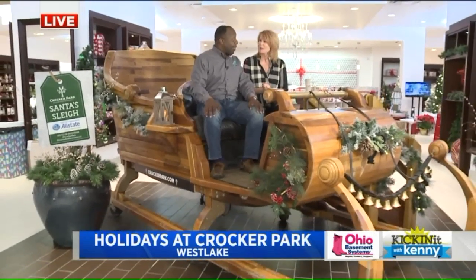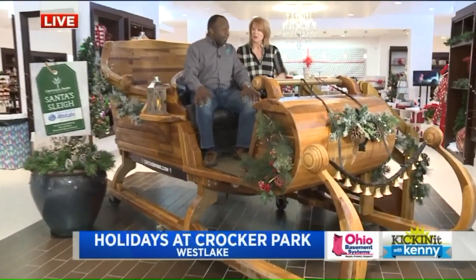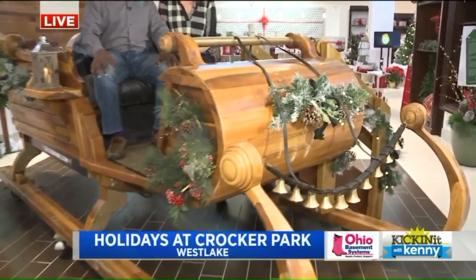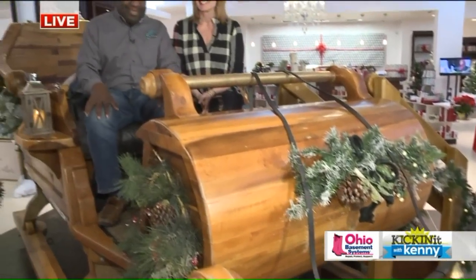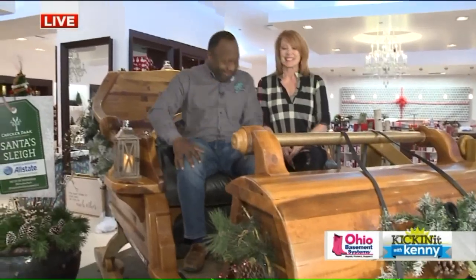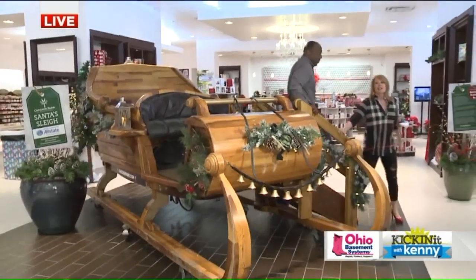Speaking of joy, we're here at Santa's Village. Hey Tina, this is a really cool addition to shopping and having fun out here at Crocker Park. So you come in, the first thing you focus on is this big, beautiful sleigh. This sleigh is brought to you by Justice and Associates, Allstate Company. Our sleigh is here all through Christmas Eve until Santa takes off on it to go deliver all the gifts. It's a great photo op. So why don't you talk to us about Santa's Village this year, some of the things we'll see.